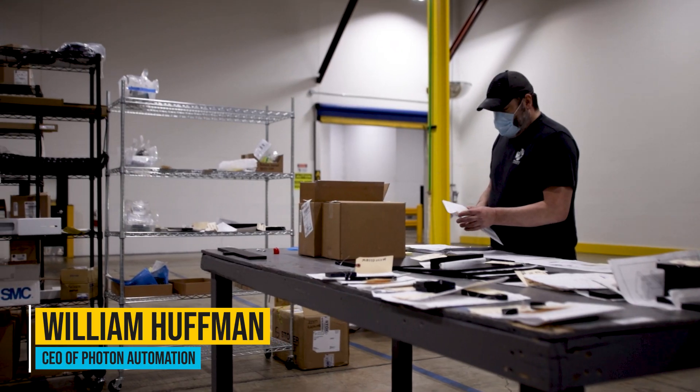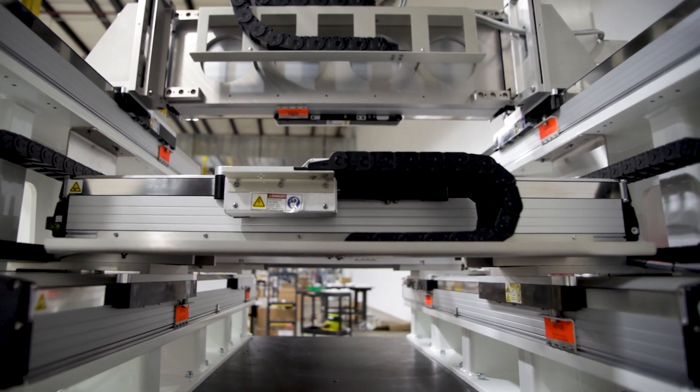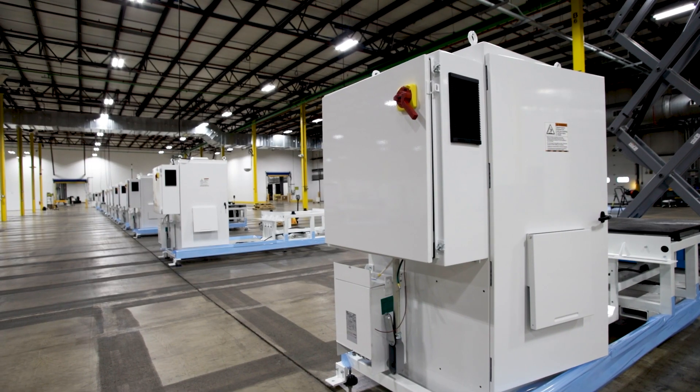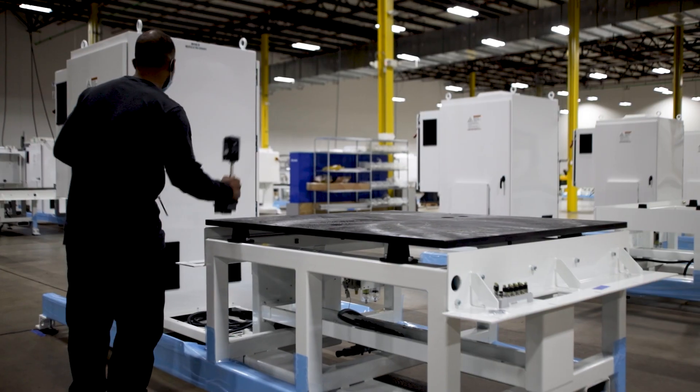My name is William Huffman and I'm CEO of Photon Automation. Photon Automation is a developer of special purpose equipment — systems that do a variety of advanced manufacturing tasks. It's the type of equipment you can't just go buy cookie-cutter off-the-shelf. These are custom designed machines that our engineering group designs to solve the problem. As you can see behind me, there's a lot of similarity in the machine bases, but each one does a different function — truly special purpose machines.